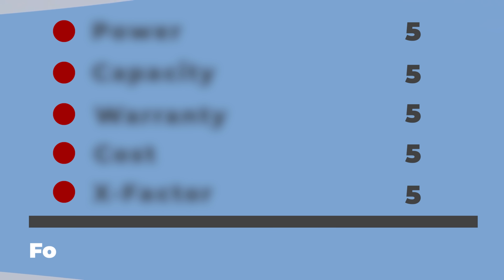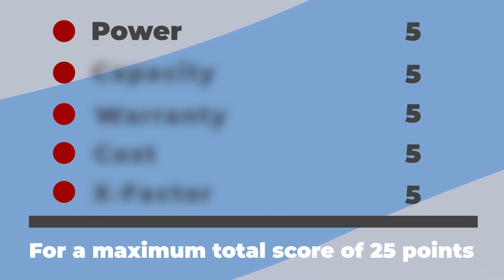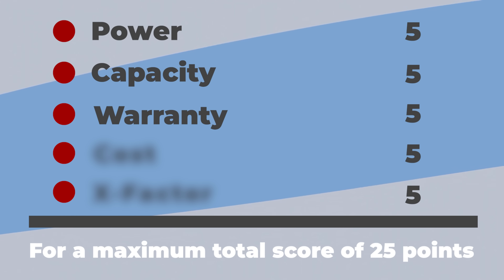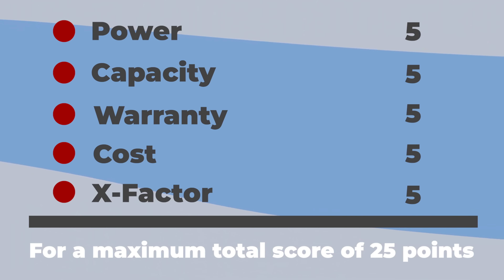We're going to be doing the evaluation in five categories, with a maximum total score of five points per category for a maximum total score of 25 points. Those categories are power, storage capacity, warranty, cost to get the battery installed, and finally what I like to call the X Factor — a way to award additional points for unique features and functionality where there may not be a direct apples-to-apples comparison but where there could be significant impact for you as a potential system owner.